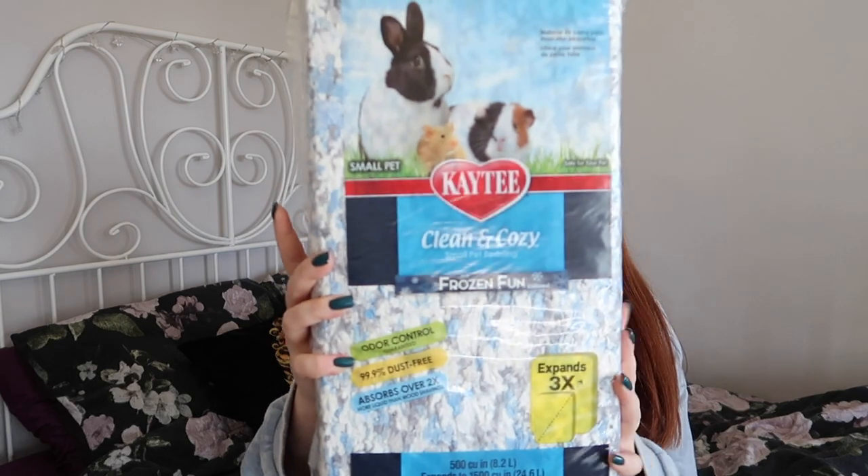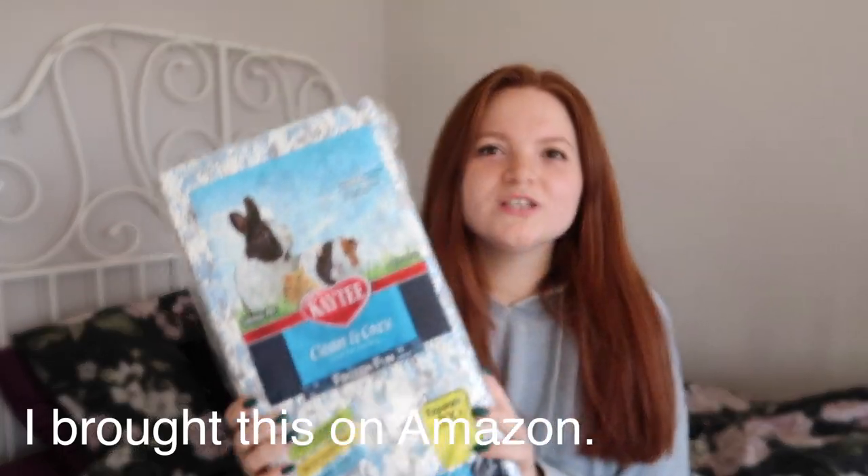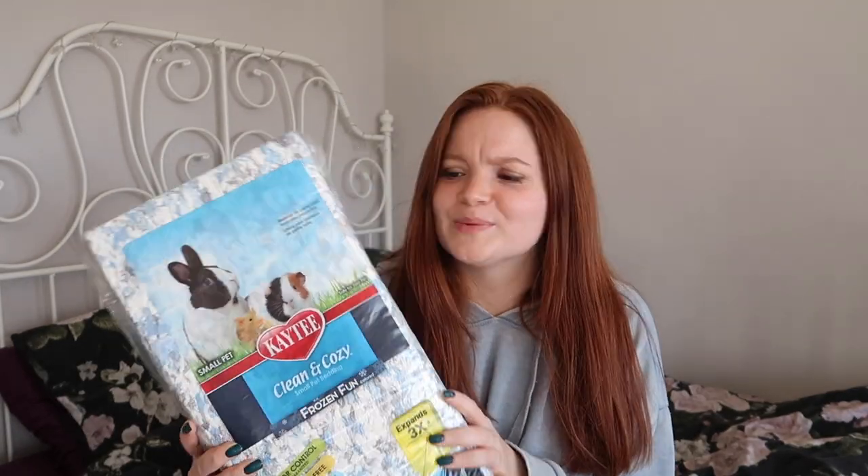Before I get into the Pets at Home stuff I'm just going to show this. This is a bedding I've never used before — this is the Katie Clean Closing. I bought this basically because it's cheaper than buying Carefresh from Pets at Home, so I was going to give it a go. It's also got a nice bag to it which, I'm not going to lie, it did smite me a bit.